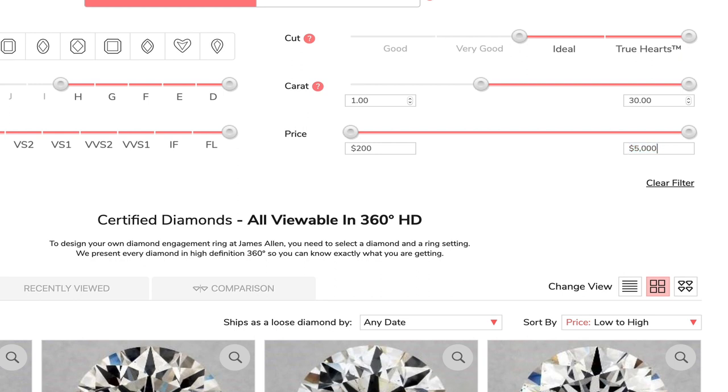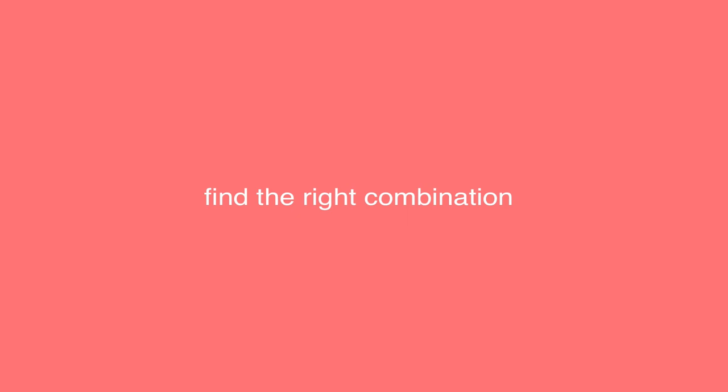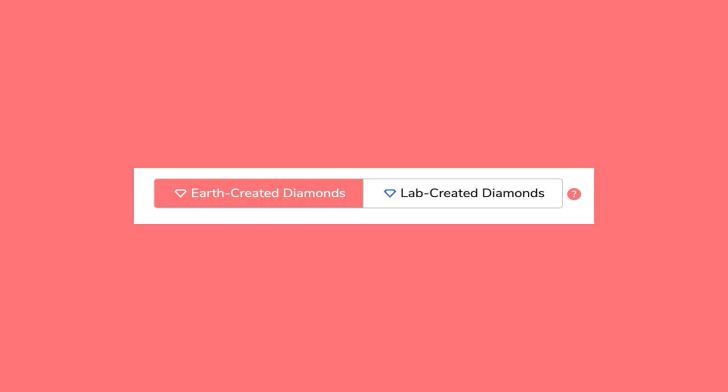Go to the price bar and type your maximum budget. After defining our budget, we need to find the right combination between the four Cs: carat, color, clarity, and cut. This is true for both natural and lab-grown diamonds.